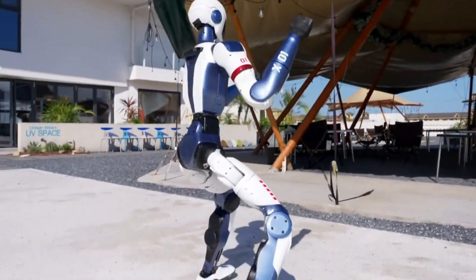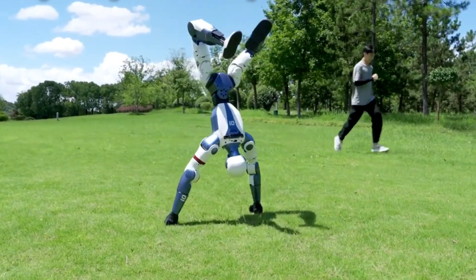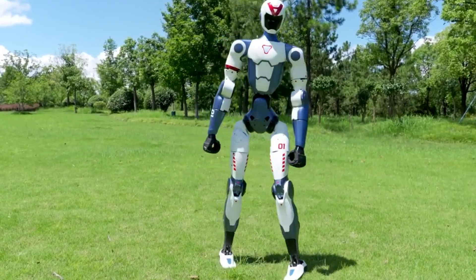With 26 high-performance motorized joints across its body, waist, limbs, and head, the R1 delivers lifelike movement and responsive control in real-time environments.